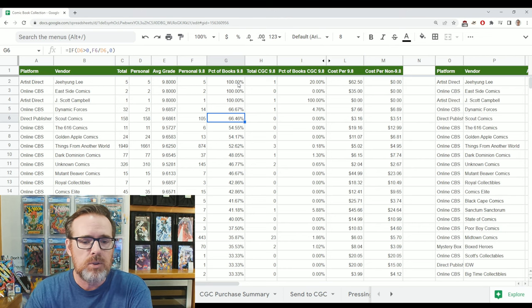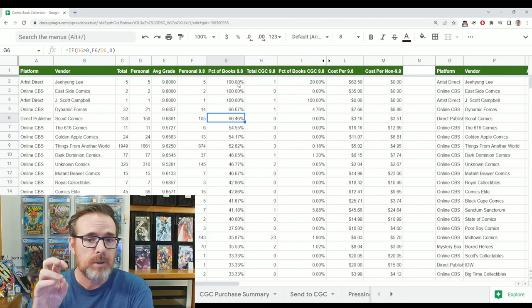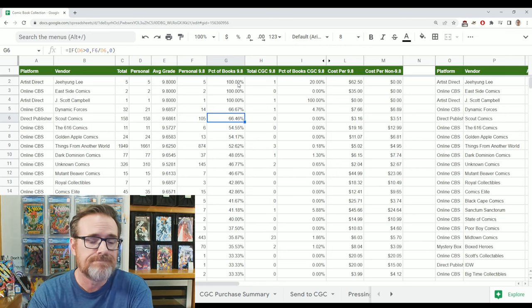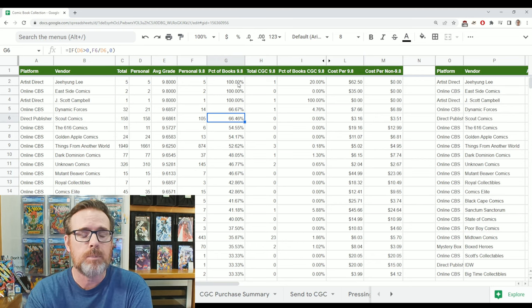Column G is the one I want to talk about — it's your percentage chance to get a 9.8. There are some sellers that will send books in high grade, in the 8.5 to 9.4 range, but if you're never getting a 9.8 from them and that's what you want, then you can make a decision. At least you're more informed when you're buying from them.